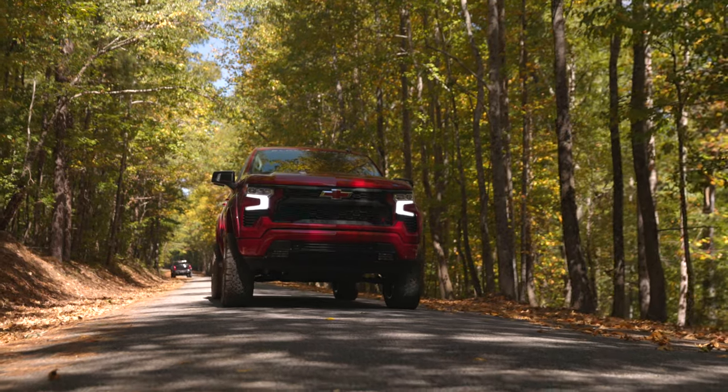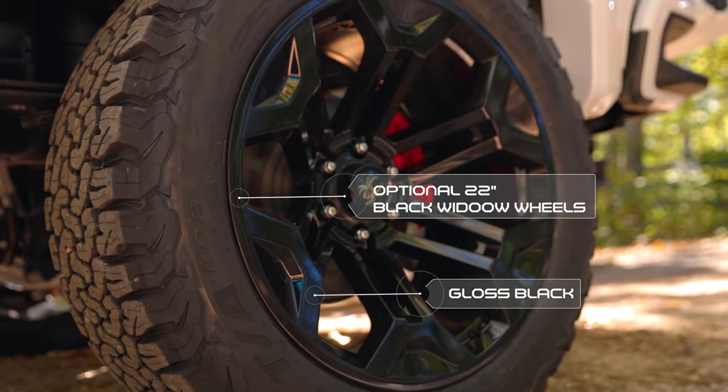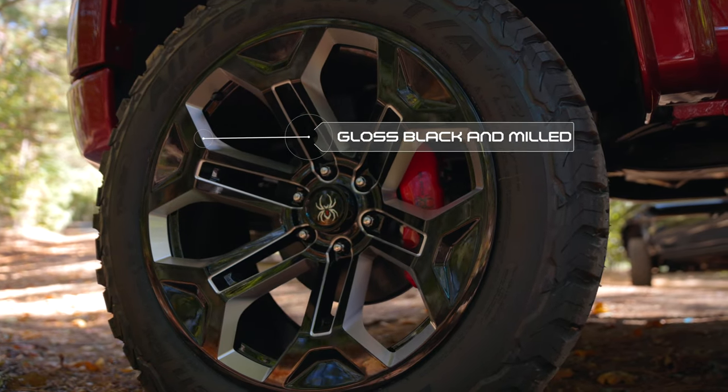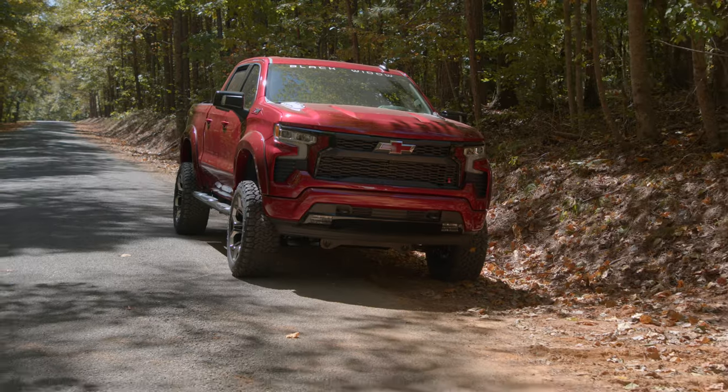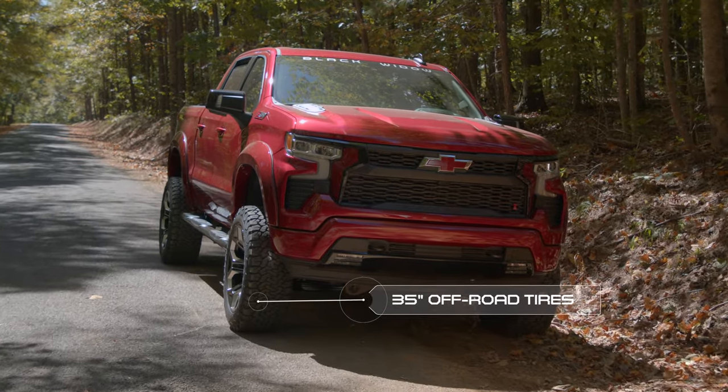For those who want something more, we offer a 22-inch custom Black Widow wheel and tire package in both gloss black and gloss black and milled finishes to suit anyone's needs. Those 22-inch wheels are also wrapped in 35-inch rubber at all four corners.